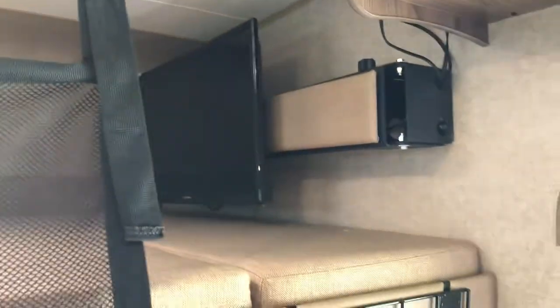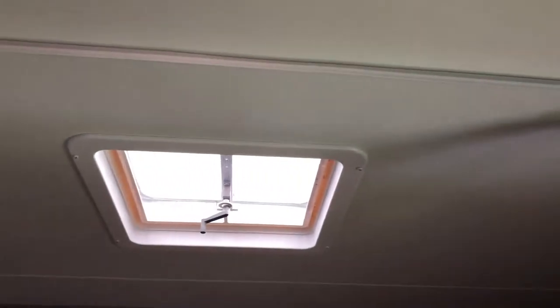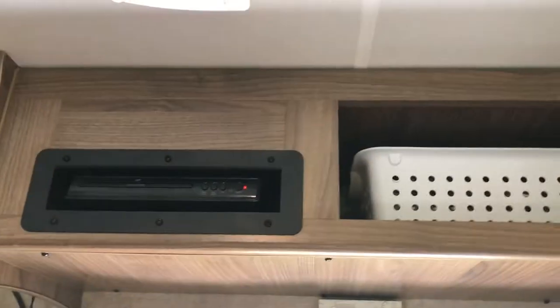We've got a nice big loft space up here. I think it's about the size of a queen bed, maybe a little smaller. You can put two adults side by side lengthwise, or three or four adults or teenagers the other way, which we've done. There's a nice TV that comes out on an arm so you can watch it from the rest of the rig, and there are more roof vents. There are also the electrical controls for the TV.